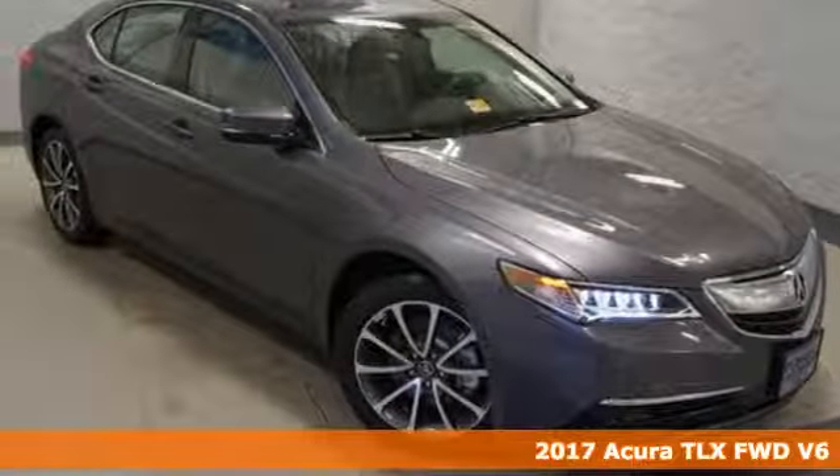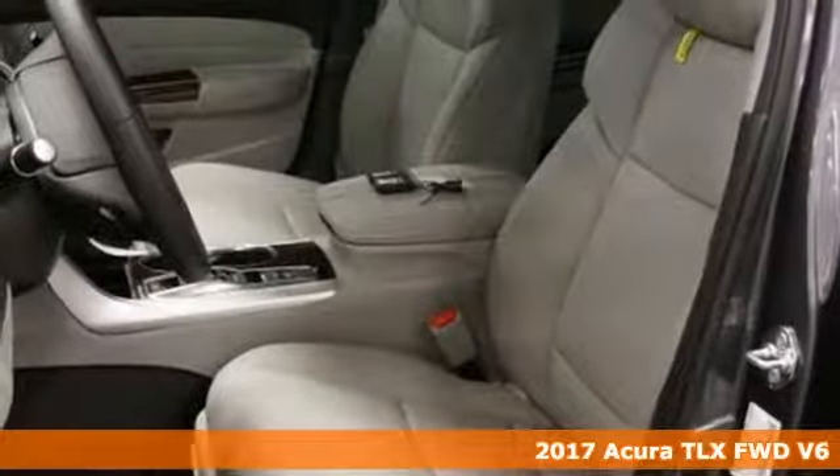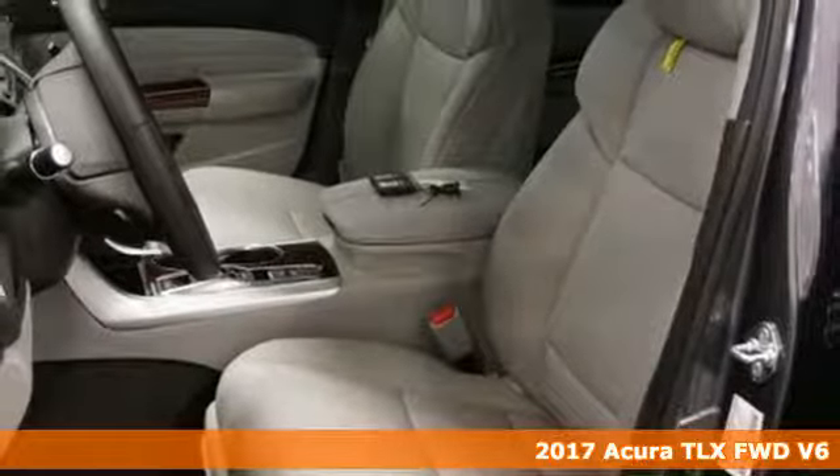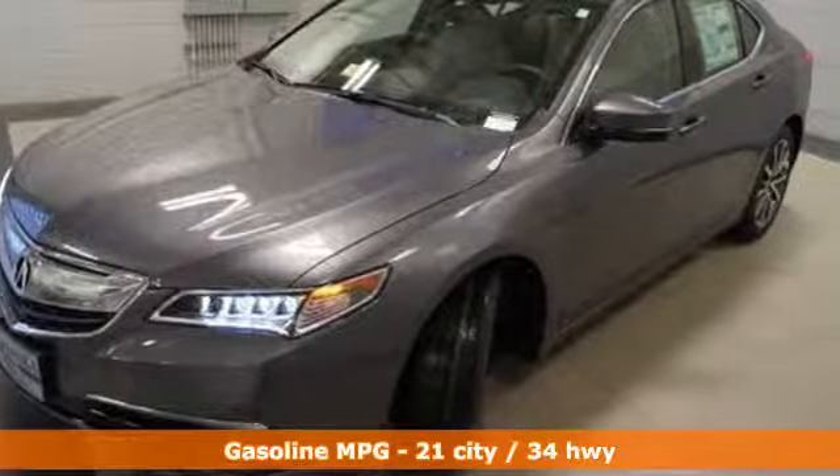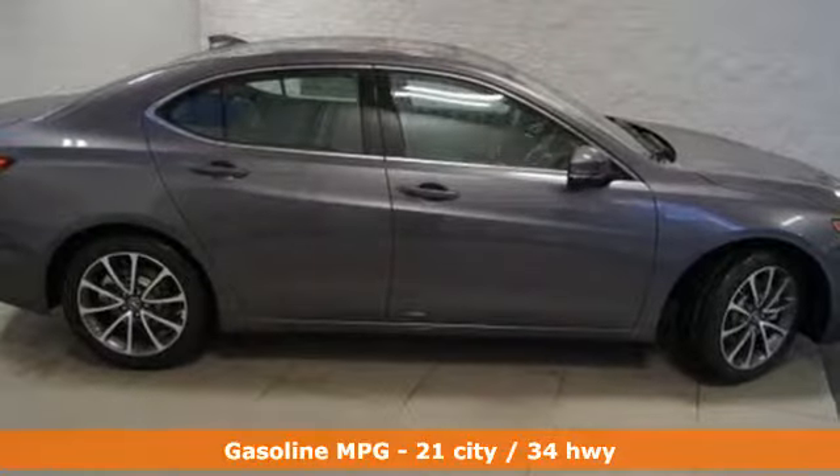It's a 2017 Acura TLX. Smile as your eyes admire the attractive dual-eye LED headlights and premium interior materials. But this sedan isn't just nice to look at — it's also fun to drive.